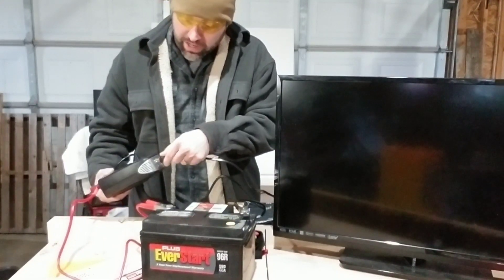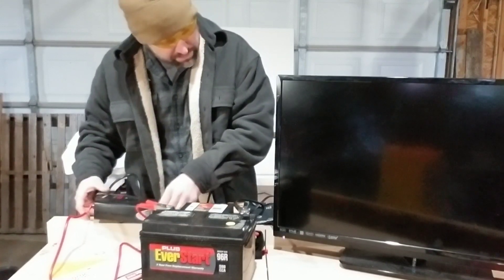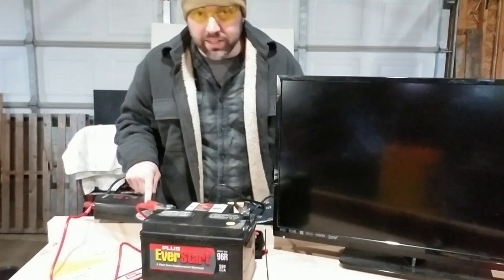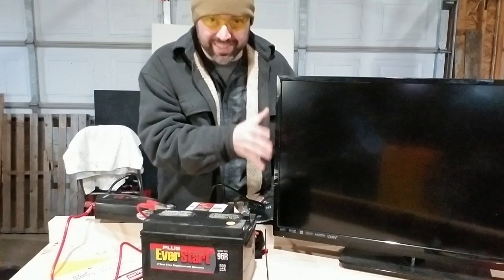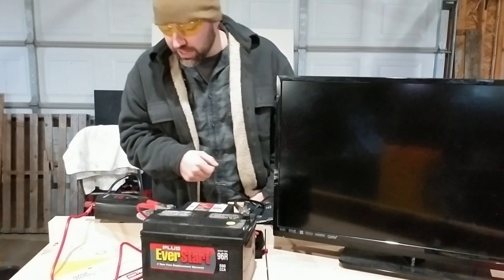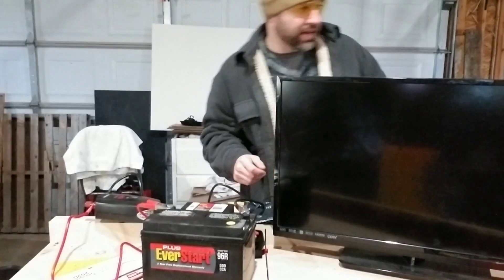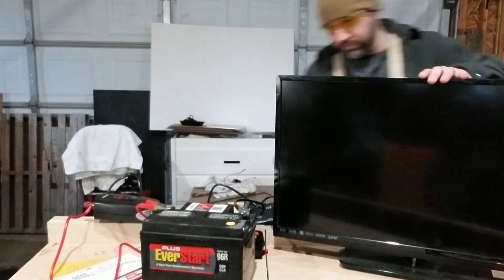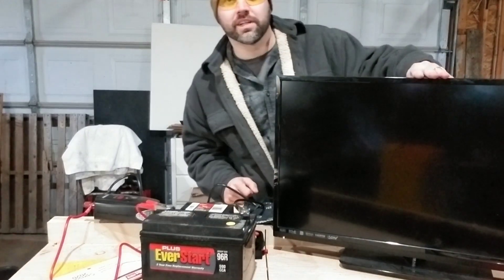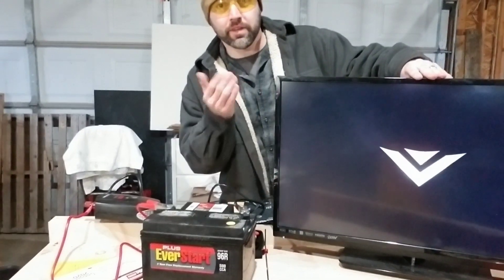I'll plug the TV into the inverter and power it on. This is a modified sine wave inverter, so it will cause some distortion on the harmonics and sound quality of the TV. It's not terrible but it's definitely noticeable. And there we go — it's running.